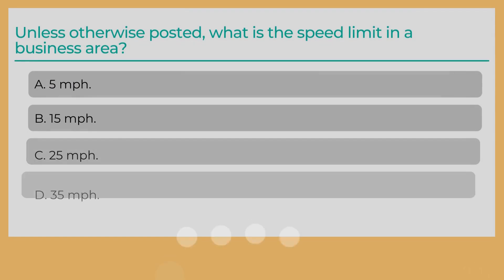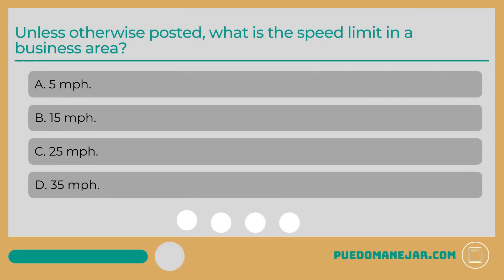Unless otherwise posted, what is the speed limit in a business area? A. 5 mph. B. 15 mph. C. 25 mph. D. 35 mph.